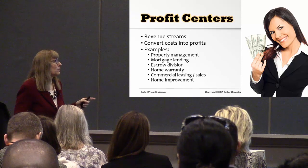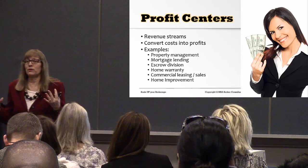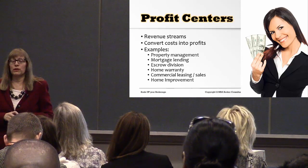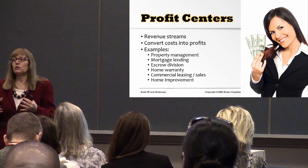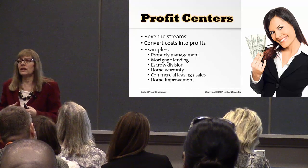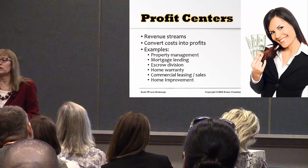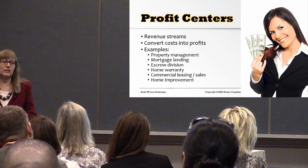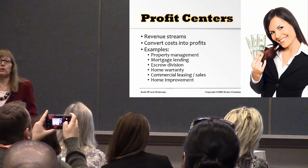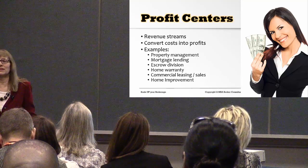Now let's talk about profit centers. We just talked about having multiple streams of revenue. There are a lot of different ways to make profits in this business. I don't want you to get overwhelmed thinking of a hundred different ways, but start thinking outside the box — not just the traditional sales model. There are some changes coming to the real estate industry. Are you going to be positioned to take advantage of those, or are you going to see the market pass you by?